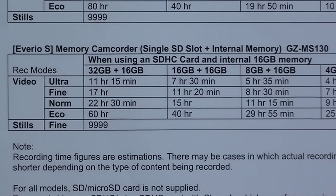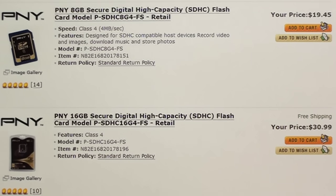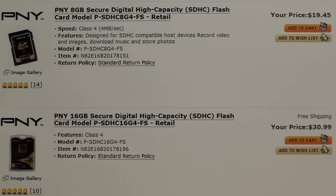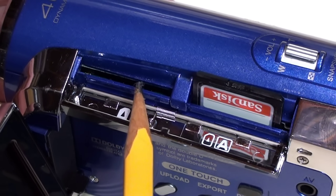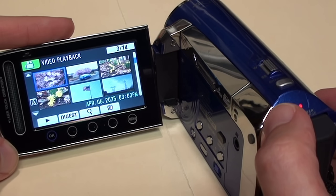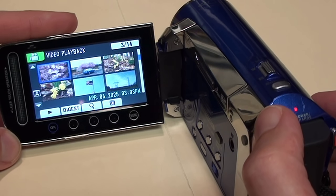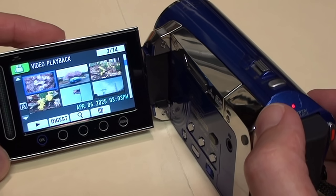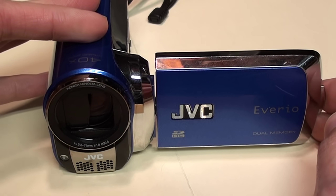You could also opt for the GZ-MS130 model, which replaced the second SD card slot with 16 gigabytes of internal flash memory. It cost $30 extra above the price of the MS120, which also happened to be about the same price as a 16GB SD card in 2009. It still had the space where the second SD card slot would go, but it was blocked off. For a standard definition camcorder, it has pretty decent image quality — good optics, accurate colors, and reliable autofocus and exposure — with the only real drawback being the digital image stabilization, which is not as effective as optical.